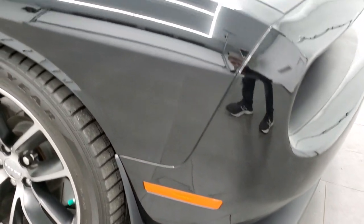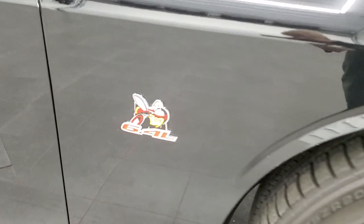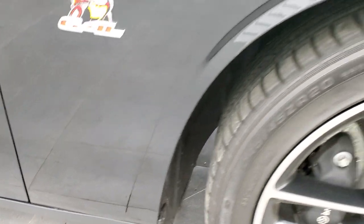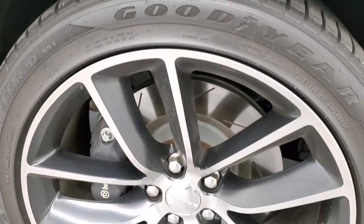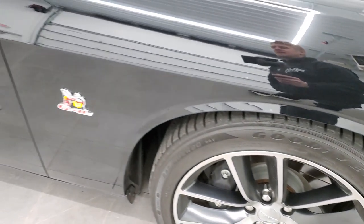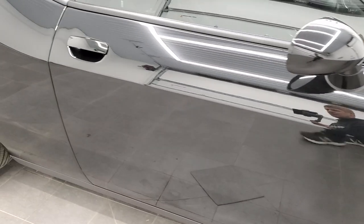Passenger side front fender — very nice and clean, no dents or dings. I do like the little Super B logo there. Passenger side rim, no scuffs or scrapes on there. And as you go down this side of the car, take note of how clean the body is, how reflective and mirror-like that paint is.